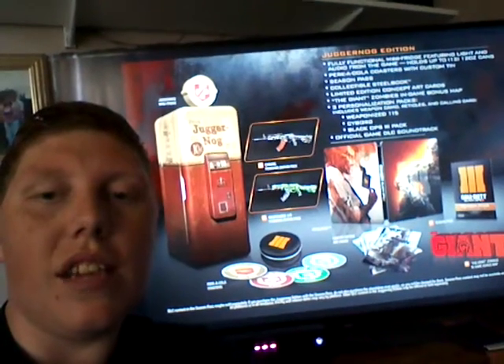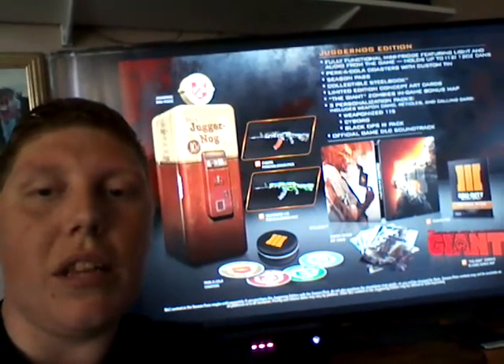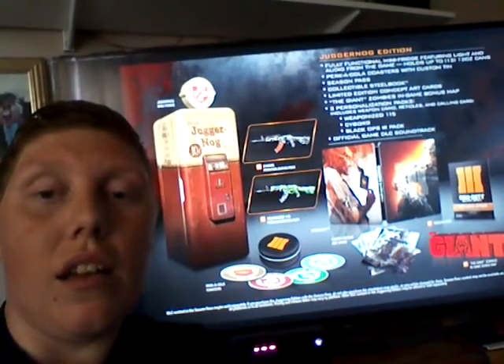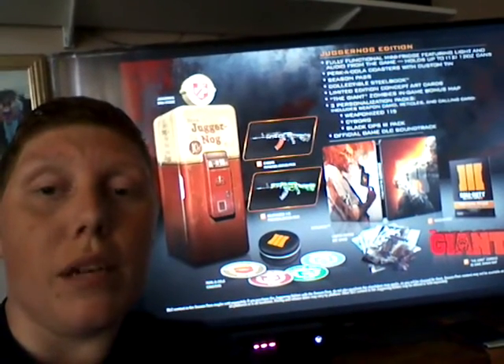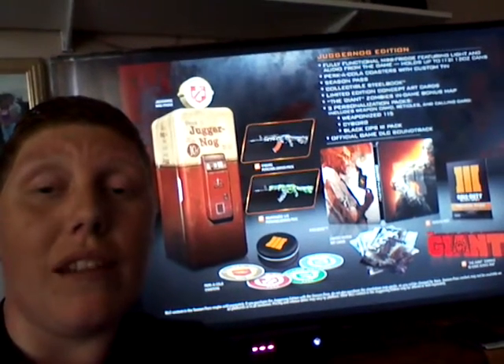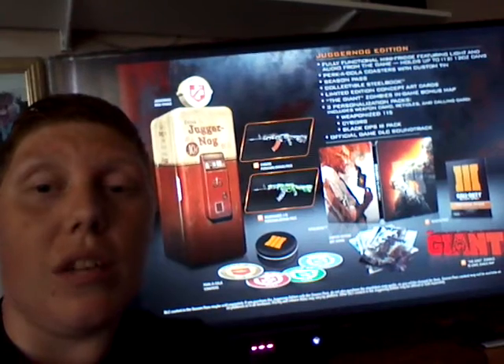Alright guys, JC Ace here, just to let you know a little bit about the Juggernaut Edition, obviously for Black Ops 3. Basically the recommended retail price is $199, which is currently $1.5 to the pound, so you're probably talking about £150 to £160.